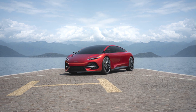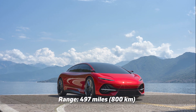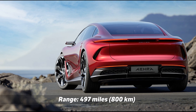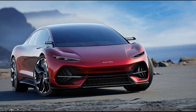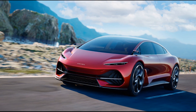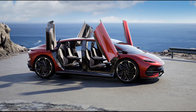However, they've shared a promising expected range for the sedan — a whopping 497 miles. Keep in mind, this figure is likely based on European standards. The EPA-estimated range might clock in around 420 miles, but even that's nothing to shrug off. This makes the Aira sedan a noteworthy contender in the EV market.